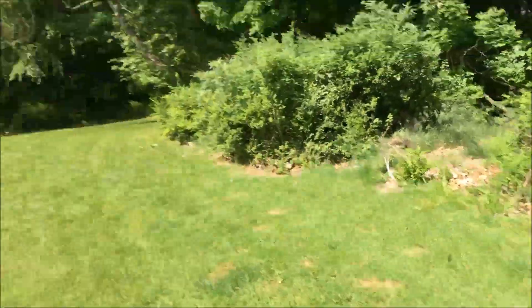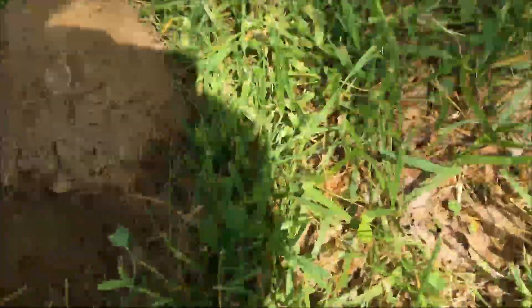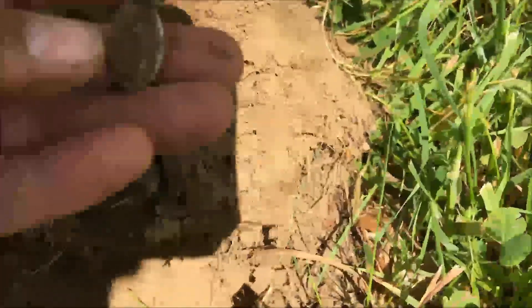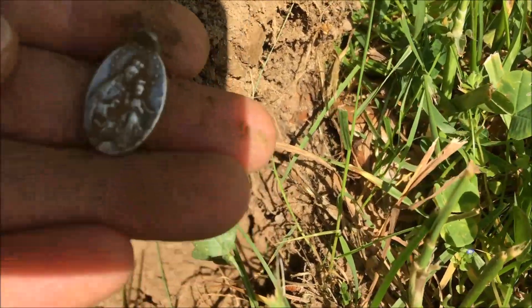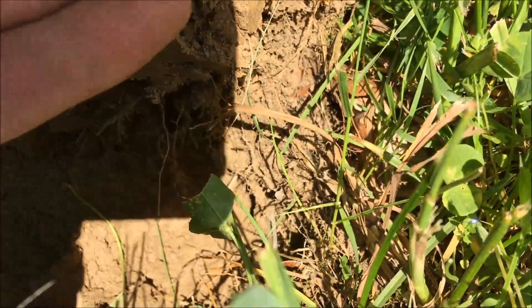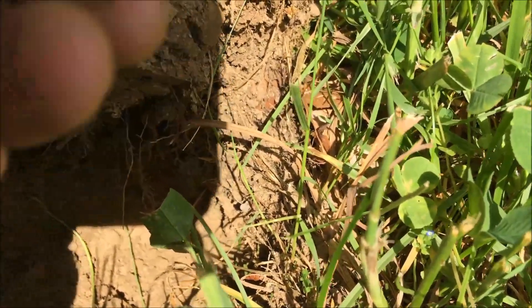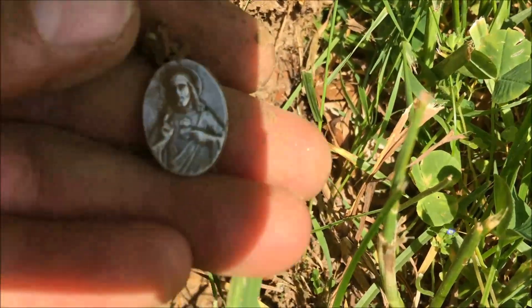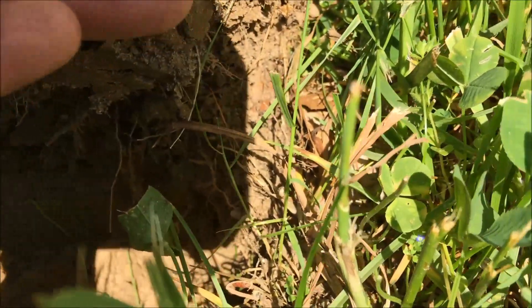I've just come along the line over here. I got some good things here. Came upon this interesting find — looks like it's some sort of religious pendant. Looks like silver. Yeah, there's Jesus.